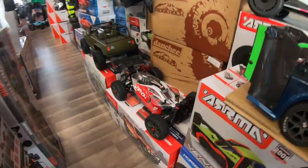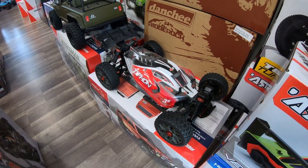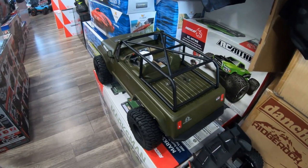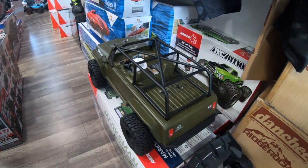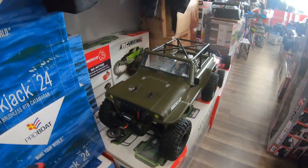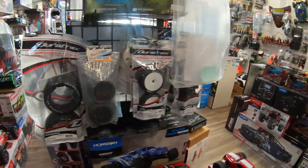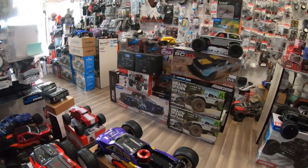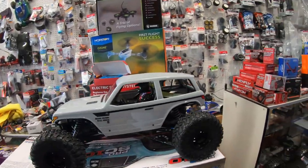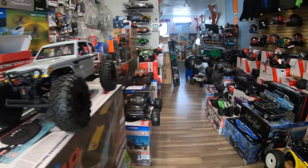We have the Arma Typhon BLX 3S — it does 50 miles an hour. Right there we have the Jeep, which is a Rock Crawler from Red Cat Racing. This is the Jeep from Red Cat. Then of course we have all the wheels and tires. We also have the Wraith Spawn, and I think this is one of the best Rock Bouncers and Rock Crawlers.